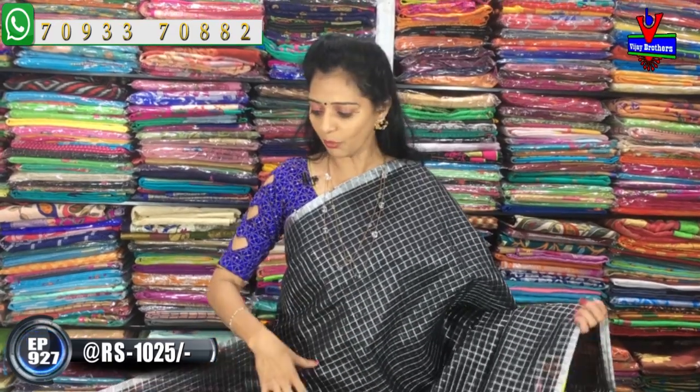We also have one type of pattern, colors, and blouses. We also have a wholesale rate and a competitive market rate — saving about 50 rupees compared to others.